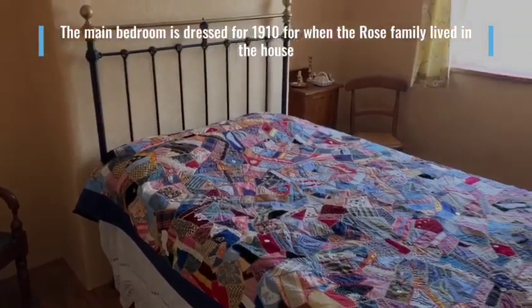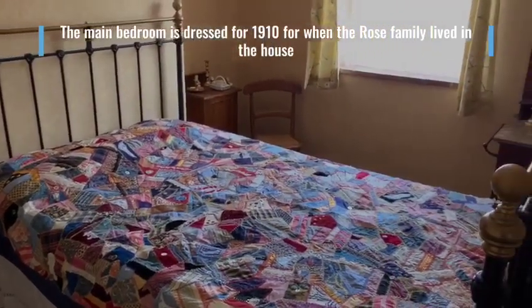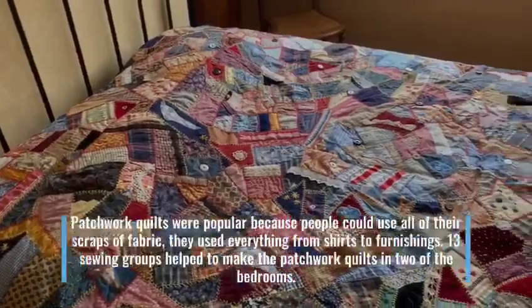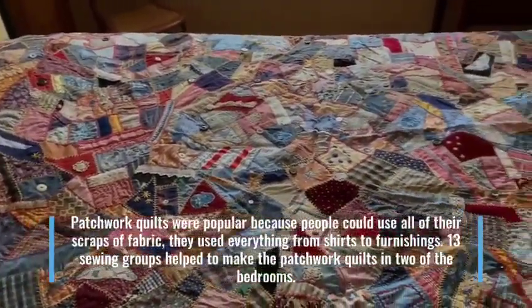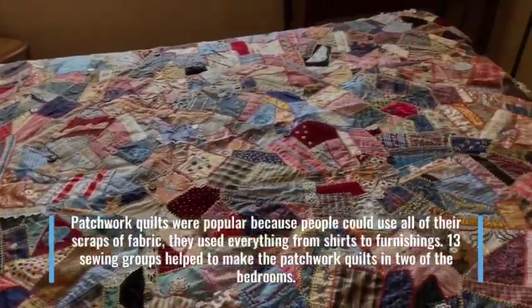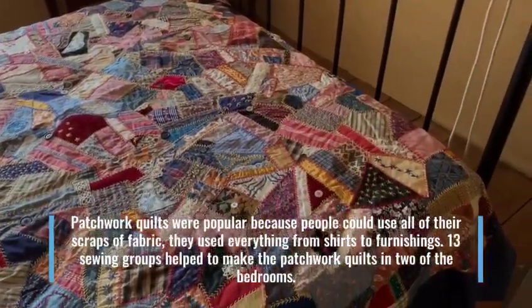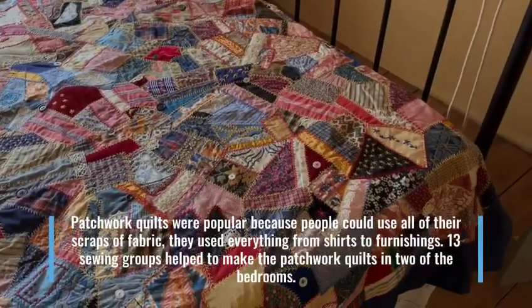The main bedroom is dressed for 1910 when the Rose family lived in the house. Patchwork quilts were popular because people could use all of their scraps of fabric — everything from shirts to furnishings. Thirteen sewing groups helped to make the patchwork quilts in two of the bedrooms.